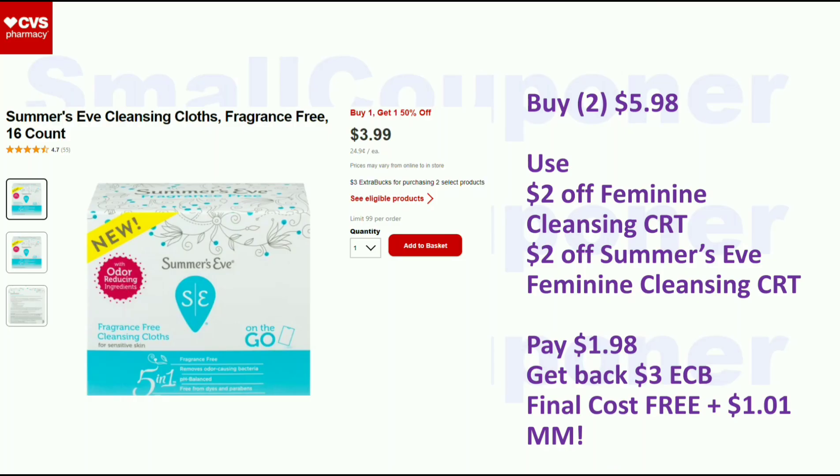The Summer's Eve products are BOGO 50% off, and when you buy two you get a $3 Extra Buck. Buy two for $5.98, use a $2 off feminine cleansing CRT and a $2 off Summer's Eve feminine cleansing CRT. You'll pay $1.98, get back a $3 Extra Buck, and your final cost will be free — plus a $1.01 moneymaker.